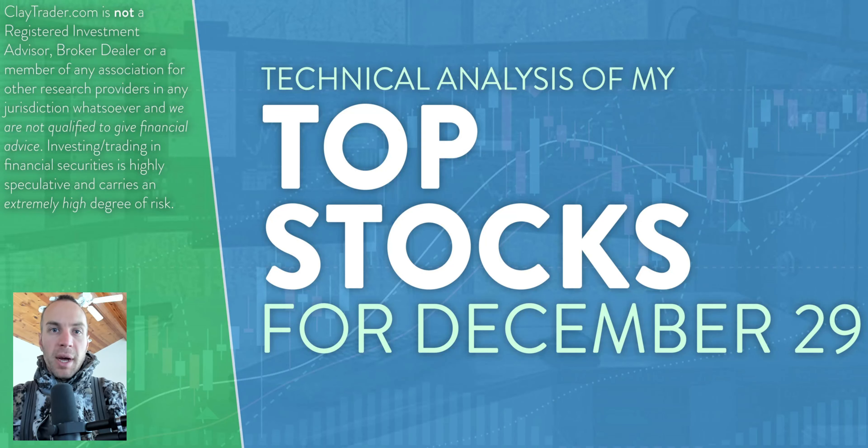Hey, it's Clay at ClayTrader.com. This will be my top 10 stocks as we head into Wednesday, December 29th. This will be a technical analysis breakdown, so if you are someone that uses charts within your trading, or maybe you're just interested in learning more about this tool and how it can be used to help make good decisions as a trader, this will be a video for you.